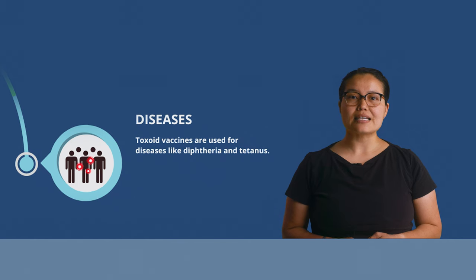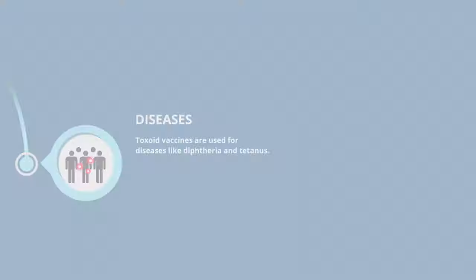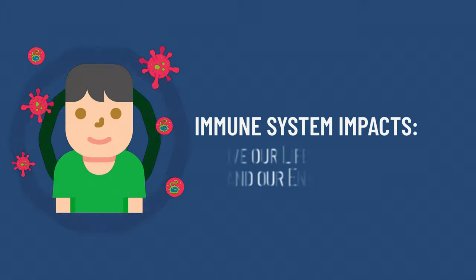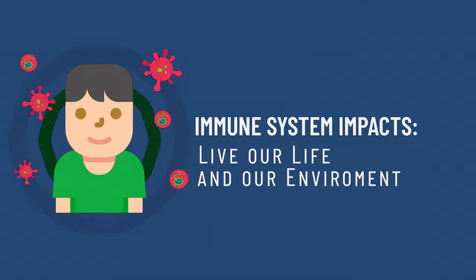Each of these diseases is caused by a bacterial toxin. Bacterial toxins are harmful and can make us sick. Within our bodies, each of us has an immune system that protects us from illnesses. The strength of our immune system is impacted by how we live our life and our environment.